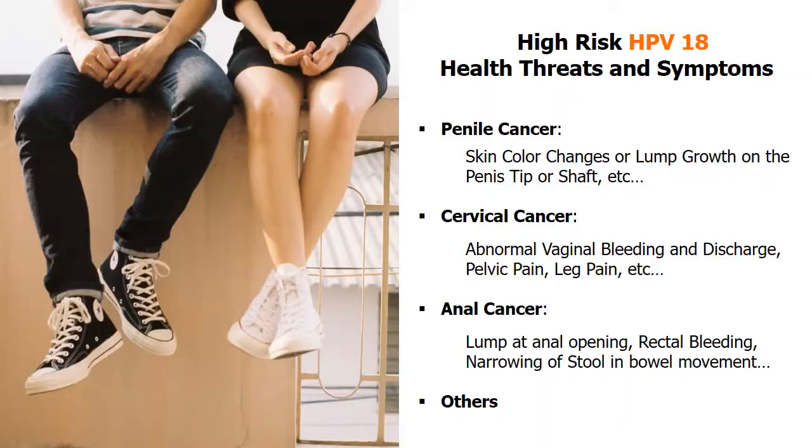When high-risk genotype HPV virus does not go away, HPV-18 can cause various health threats to both males and females. This HPV virus may cause penile cancer, with symptoms including skin color changes or lump growth on the penis tip or shaft.